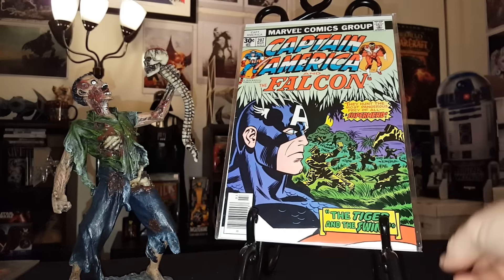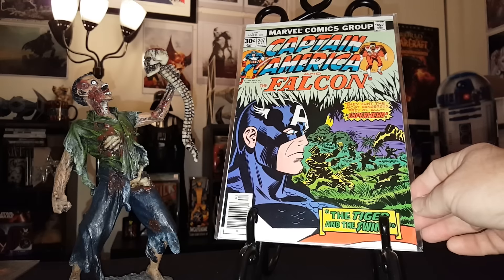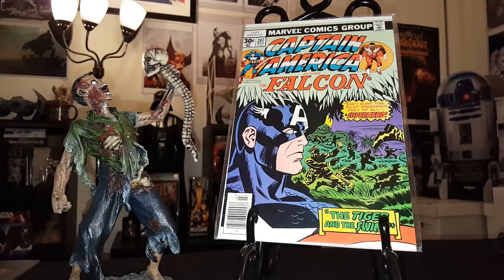Up first is Captain America 207. This is the very first comic that I got as a kid. This is not the original — I re-bought this — but that is the very first comic that started me on my road to my addiction.